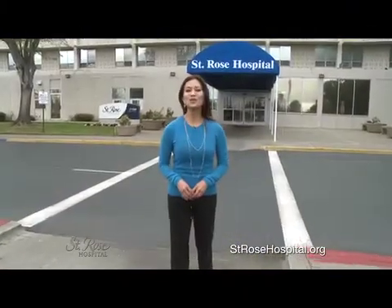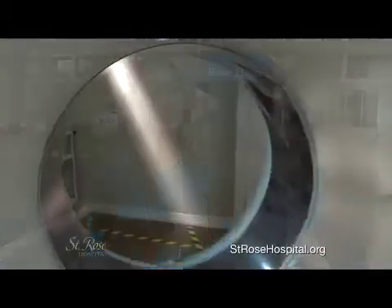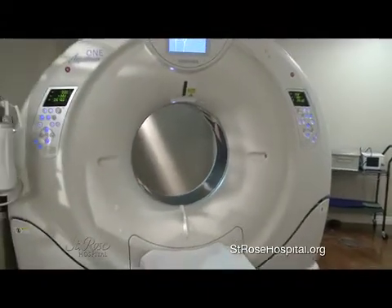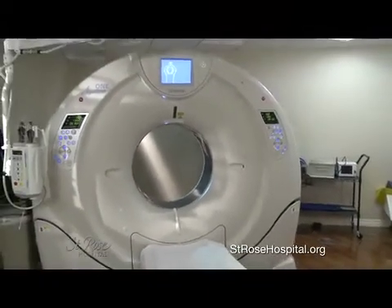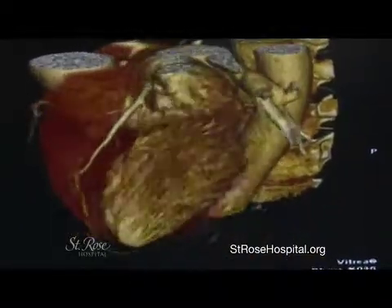St. Rose Hospital is further revolutionizing the imaging industry with the recent acquisition of a 320-slice CT scanner. It's one of the most advanced imaging devices available. The Toshiba Aquilian 1 320-slice CT scanner ushers in a whole new era of medical imaging.